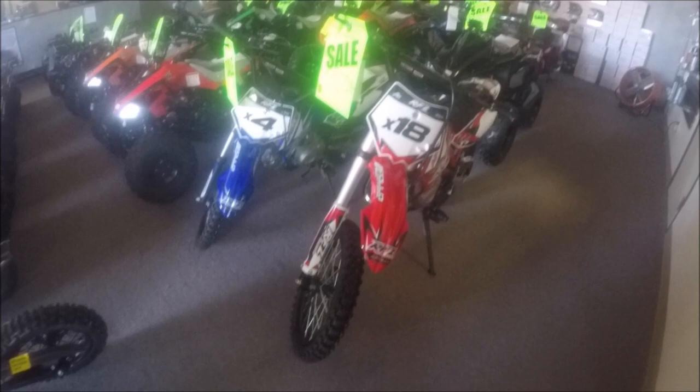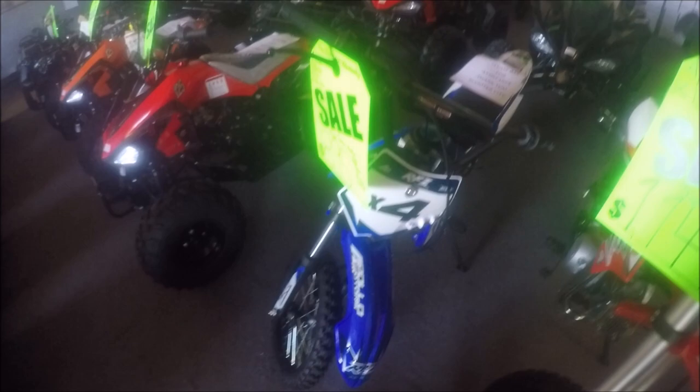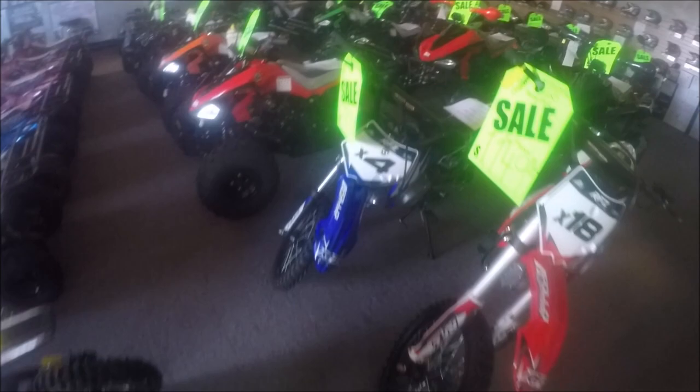Then we have the X4, which is a smaller version with about a 28-inch seat height, definitely for a smaller size person. This is a four-speed semi-automatic dirt bike, kickstart as well. Both bikes are four-stroke. It's a great beginner bike if you're learning or want to learn how to ride a clutch — as a semi-automatic, there is no actual clutch handle to pull.